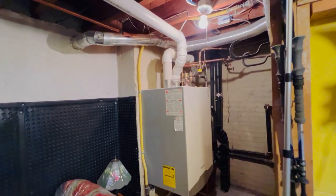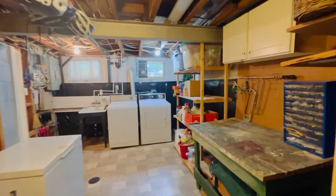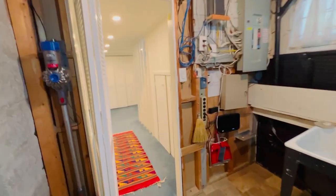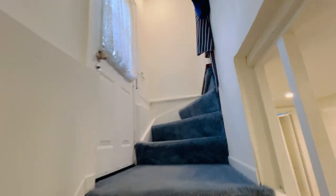This hanging combi boiler provides hot water on demand and heats the radiators. Radiator heating is quite a major bonus — it provides what I call even heat, without that forced-air on-off cycling. The basement has also been waterproofed.